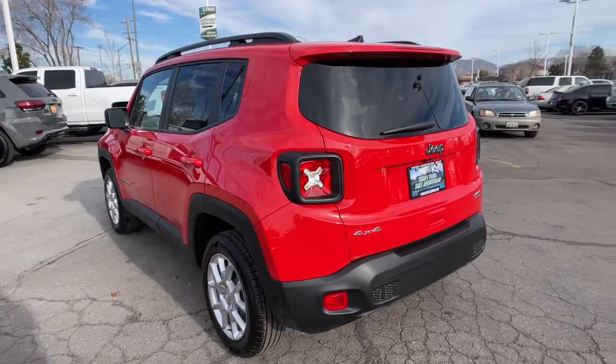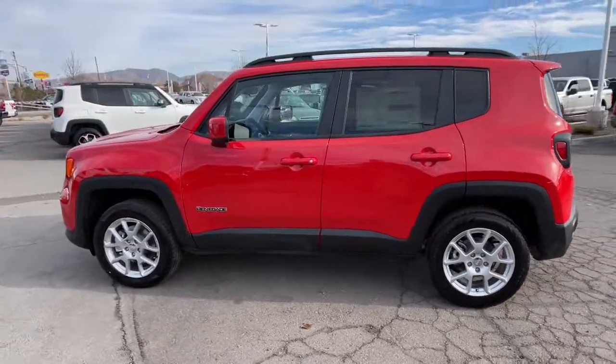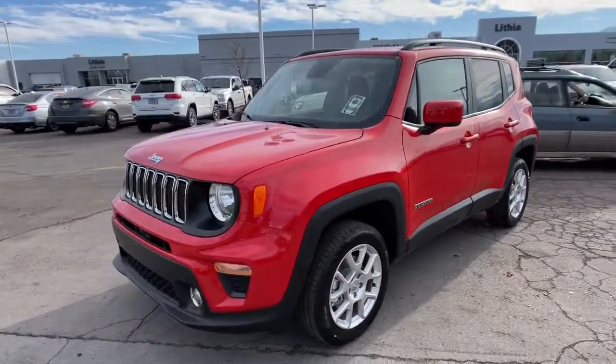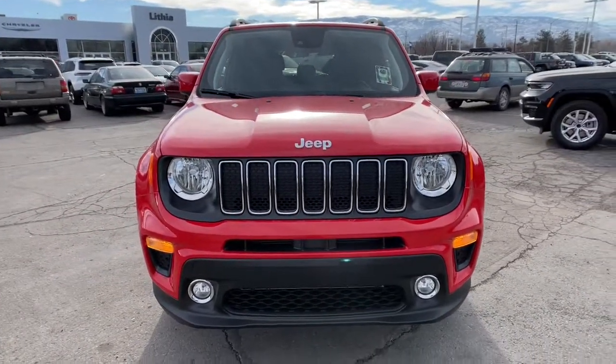keyless start, iPod/MP3 input, backup camera, heated mirrors, and fog lamps. Feel the energy of adventure when you're behind the wheel of the Renegade — test drive it today.